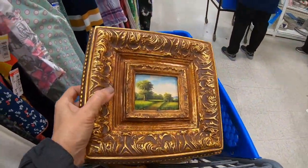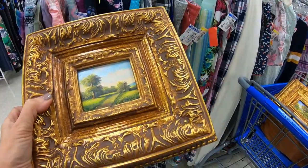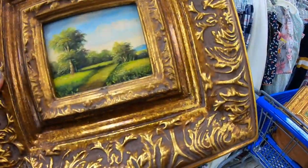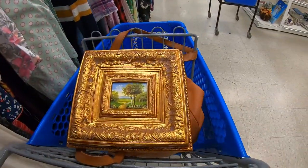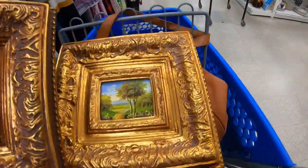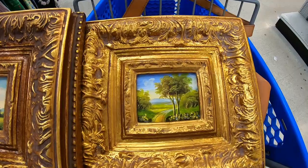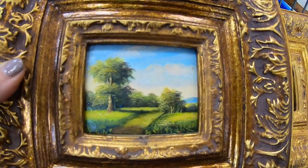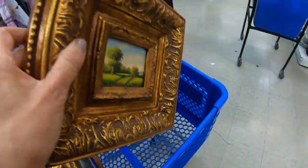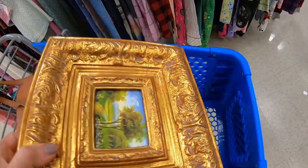A cart came out and one of the employees said, 'Help yourself digging' — don't mind if I do! I found these gorgeous, gorgeous, ornate frames — maybe Hollywood Regency. These things are beautiful. $3.99 — get in my cart! There's nothing like a thick wood frame with a little tiny picture. I ran my finger gently over the print and there was some texture. I was really hoping these were originals; I don't think they are, but nonetheless I love these. I think they're going to do really well and I was excited to put them in my cart.